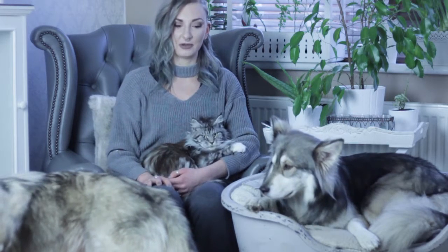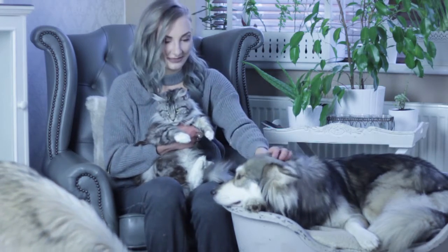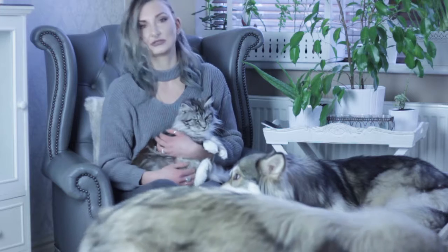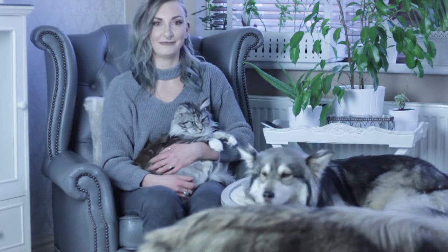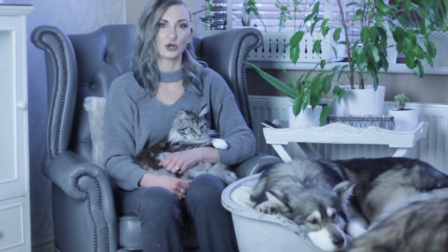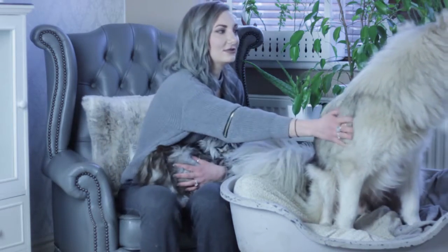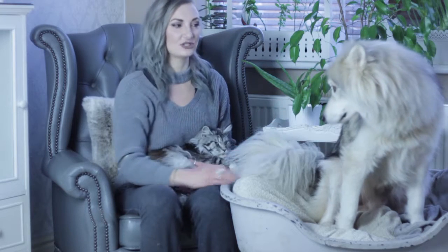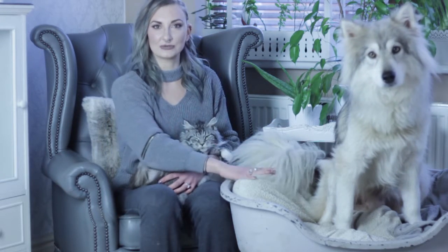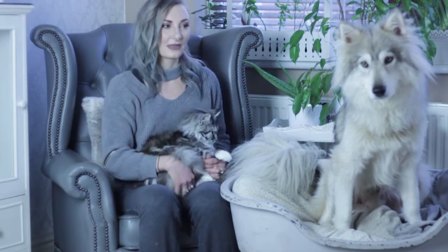Charlie doesn't really want to be in shot at the moment because he is obsessed with his ball, but this is Nymeria and this is Ziva. Charlie will come and introduce himself in a minute — if you heard that, that was just him throwing his ball on the floor for attention because he is not interested in being in this video at all. He just wants to play fetch all day long. Charlie has now come to sit on the bed so you can see him — this is Charlie. The other dog is Ziva, and this is Nymeria.